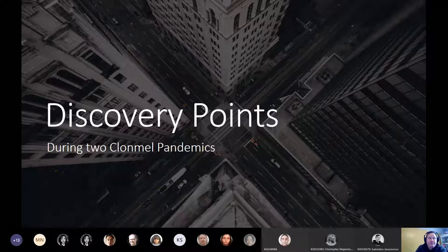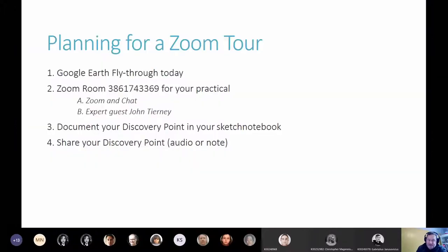Those points are important because they would have been here in Clonmel in 1918 during the last pandemic. You're helping to survive the current pandemic, but back then there were things that we can see by flying through them today, and I'll point out some of them to you.